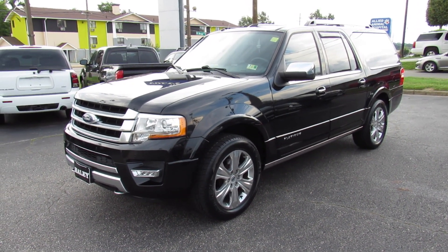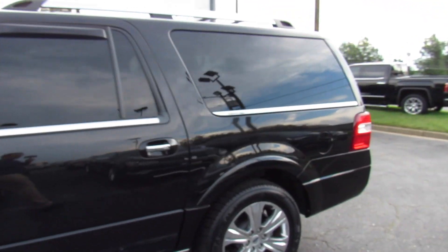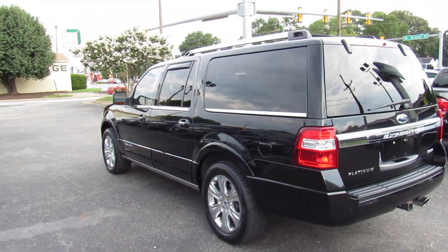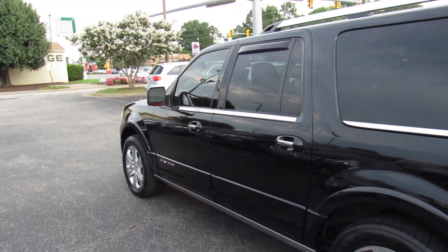Hey guys, it's me Jake from JakeMan21642. Today I've got a video for you of this 2015 Ford Expedition EL Platinum. This is a fully loaded extended wheelbase Expedition, and this is an updated 2015 model with the newer EcoBoost engine and a little bit more of an upgraded interior.